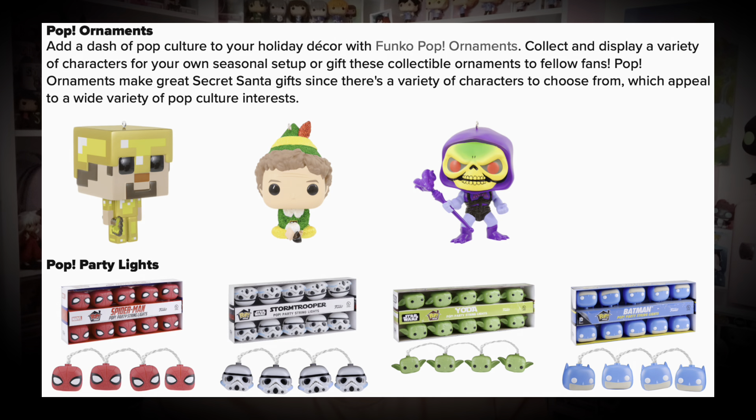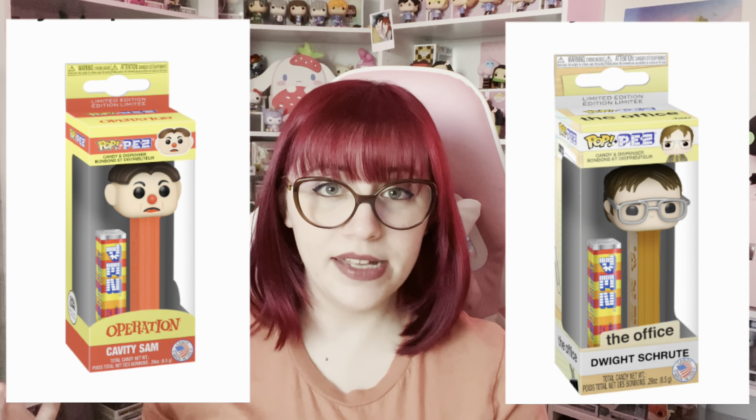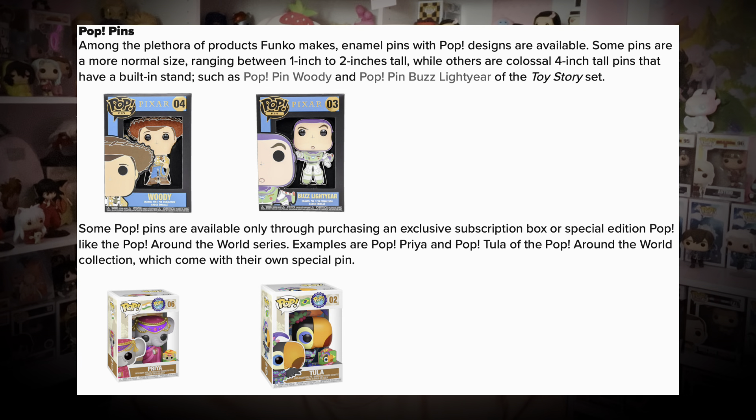Next we have Pop Ornaments and also Pop Party Lights, including Spider-Man, Stormtroopers, Yoda, Batman, Captain America, and many more. And we have Pop Pez — as you can imagine, they're Pez dispensers with pop heads on them. Pretty self-explanatory and also pretty popular.